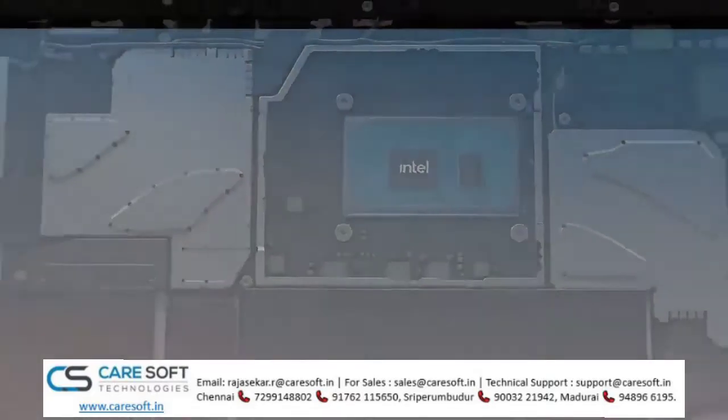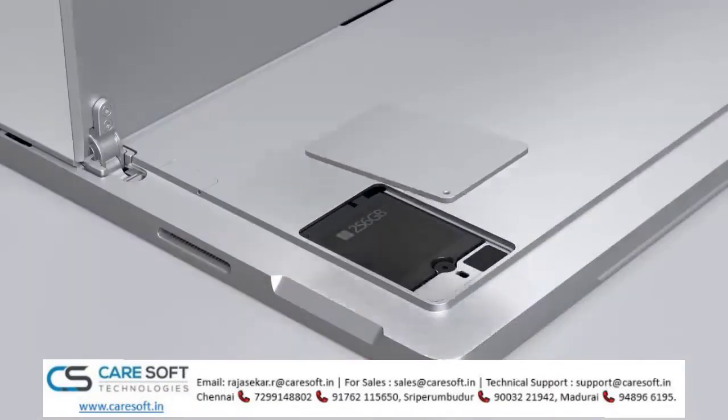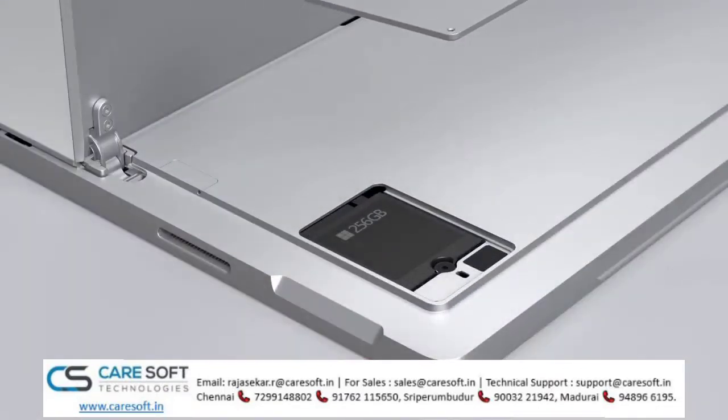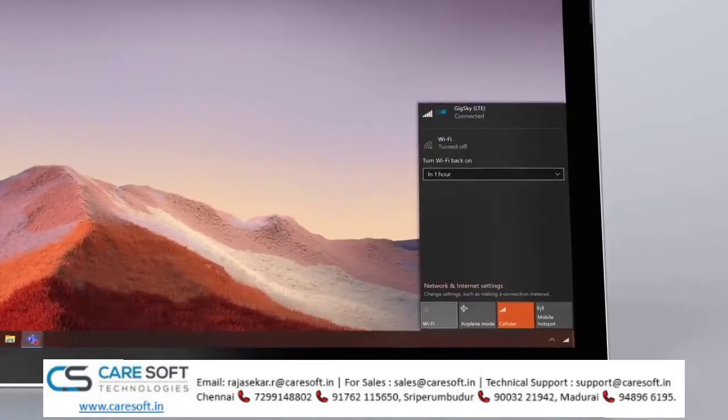Which at its most popular spec is more than twice as fast as its predecessor. A new removable SSD allows you to retain and protect your sensitive information. You can automatically connect to mobile networks anywhere while you're on the go, with optional built-in LTE Advanced.